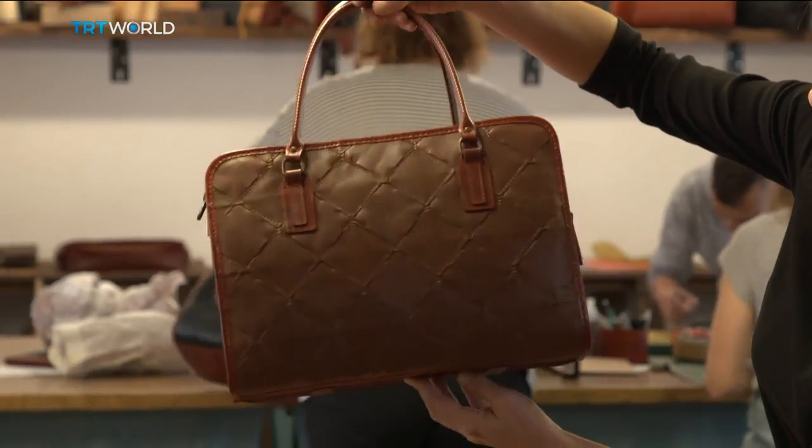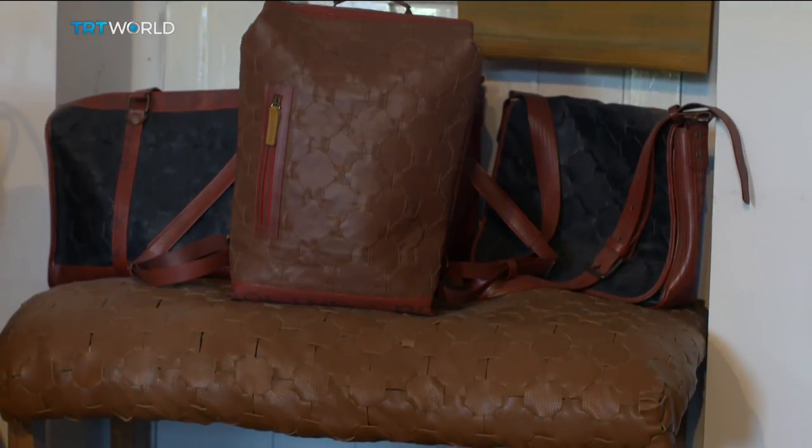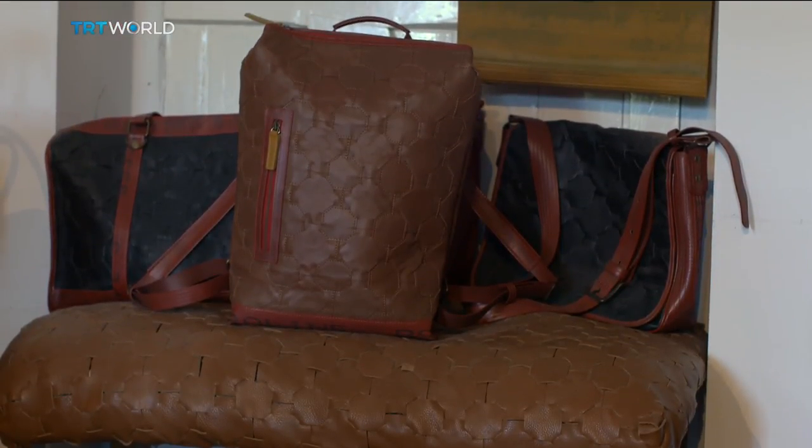There's 800,000 tonnes of post-industrial leather waste produced globally each year. So whenever anyone says what's next to me, I'm going to continually say leather until this freshly tanned, never been used, beautiful stunning material with lots of wonderful properties just doesn't get incinerated or landfilled.